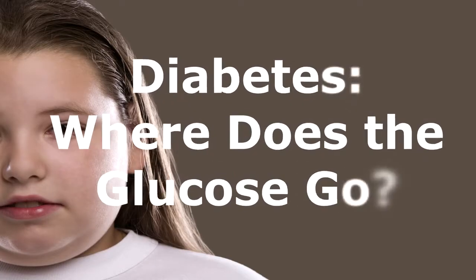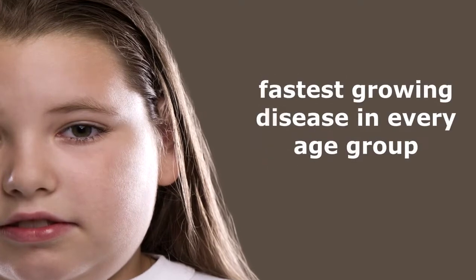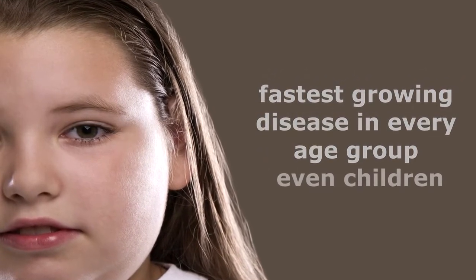Diabetes — where does the glucose go? Diabetes has become a silent modern epidemic, as it's already the sixth leading cause of death among Americans and the fastest growing disease in every age group, even children.